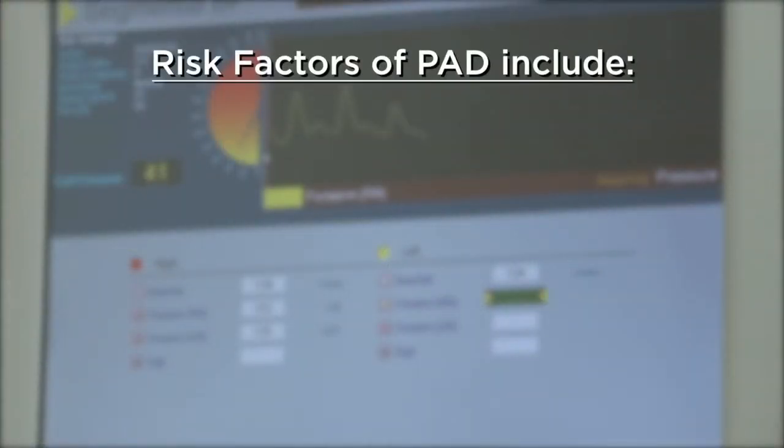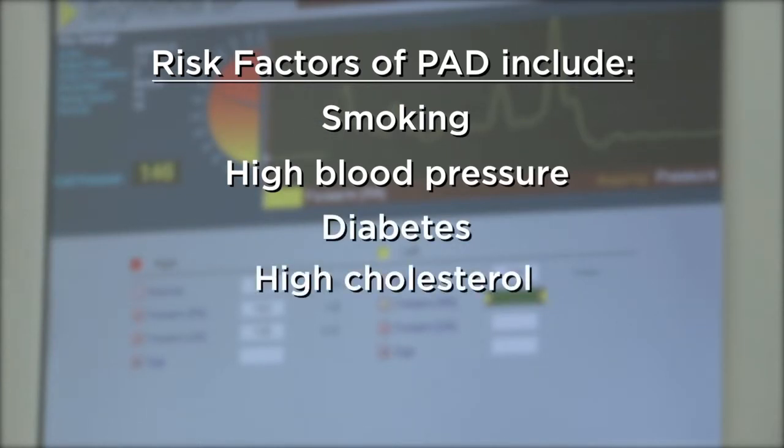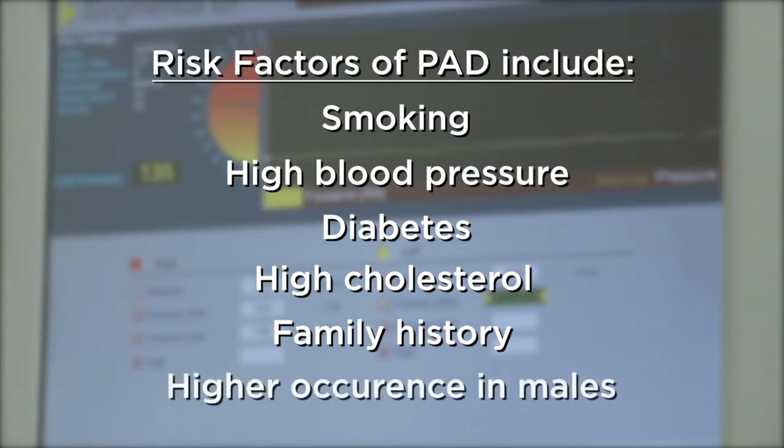Risk factors of PAD include smoking, high blood pressure, diabetes, high cholesterol, and a family history or genetic predisposition to heart disease. There is also a slightly higher occurrence in males.